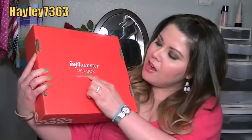Hey guys, so today I have a quick video for you all. This is another unboxing video, except I've already opened this so it's not really an unboxing video. I just wanted to share this with you all. This is the Sugar and Spice Influencer Vox Box that I received in the mail.